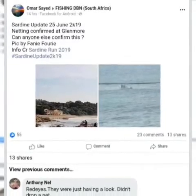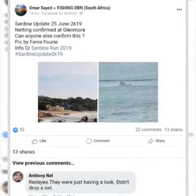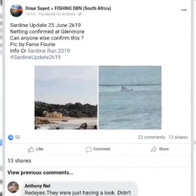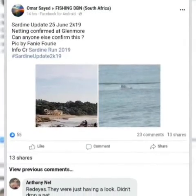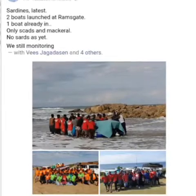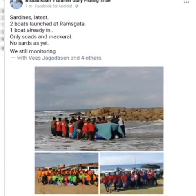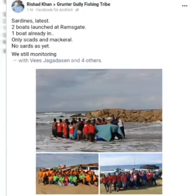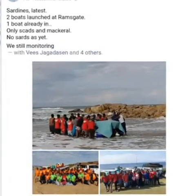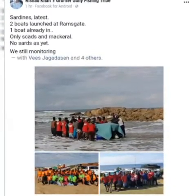Sardine update from Durban: unconfirmed netting reports at Lenmore Beach — it was only a visual inspection. Some red eyes were seen in the water but no nets were put out. Down at Ramsgate, the boats went out — one boat already in — only scads and mackerel, no sardines yet. So that was also not a confirmed sardine netting report.